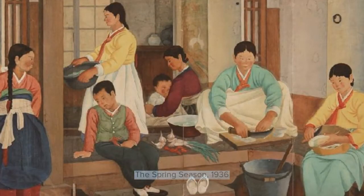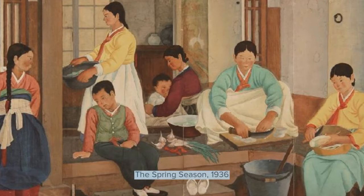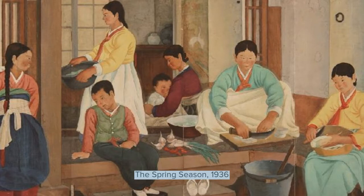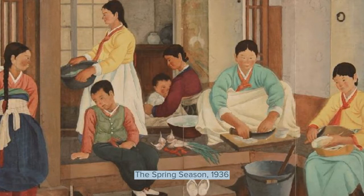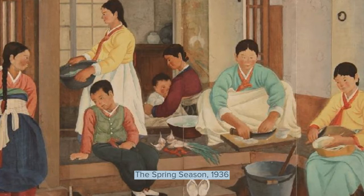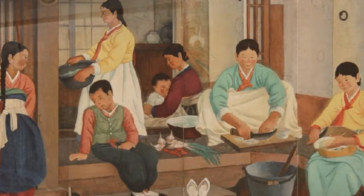This next painting is titled The Spring Season. The artist here uses local colors and themes to depict the customs and lives of people. The background is what I believe is pronounced hanik, which is a traditional Korean house. Women are preparing the meal by slicing and peeling vegetables. He uses various colors to highlight their beauty and the traditional Korean clothing which they are wearing.